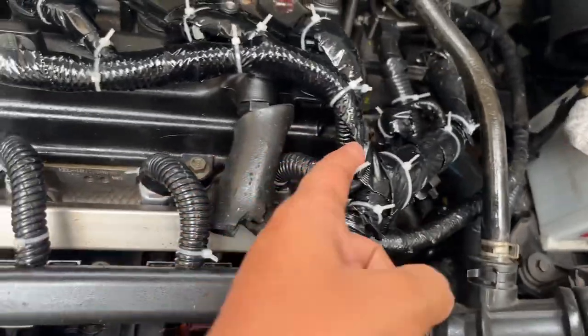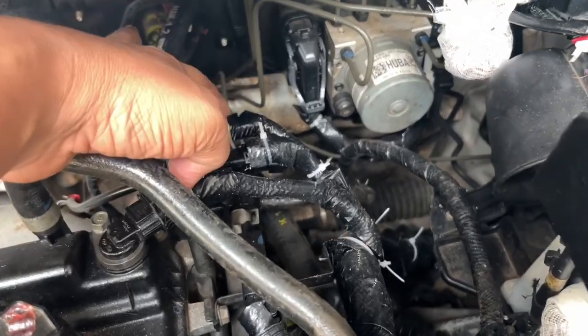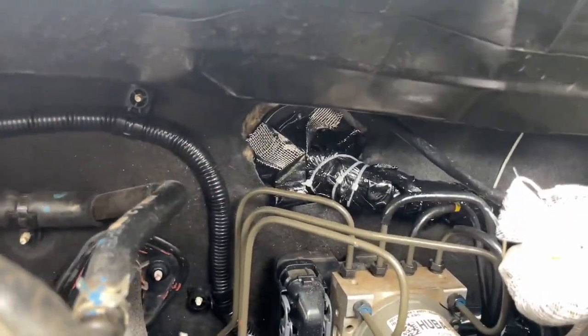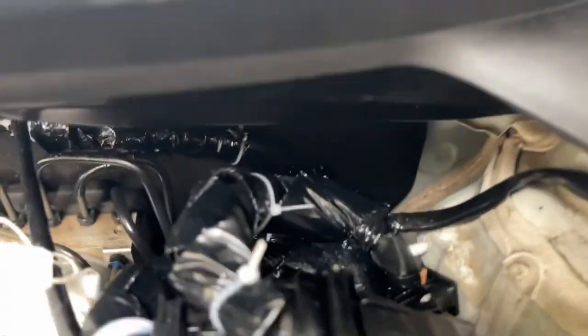So, there you have it — my personal journey of dealing with rodent damage and finding an innovative, affordable, and effective solution that has saved me from further headaches and expenses. If you're facing a similar issue, I highly recommend trying out metal mesh strips wrapped with electric glue tape. It's an affordable investment that can potentially save you thousands in repairs.